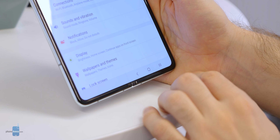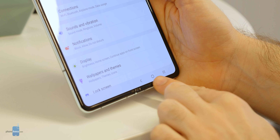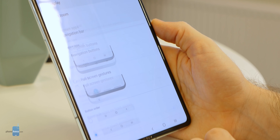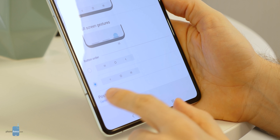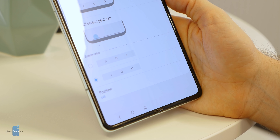The navigation buttons used to be right at the bottom center, but now by default they are positioned on the right-hand side, which is much more convenient for single-handed use — much easier to reach all three buttons. If you are left-handed, you can move them to the left-hand side. You can also bring them back to the center if you prefer, via the settings.